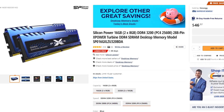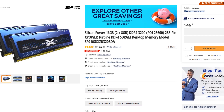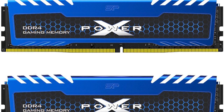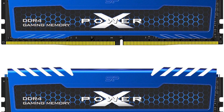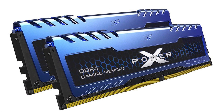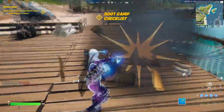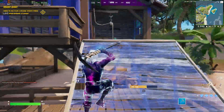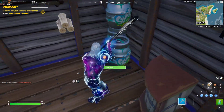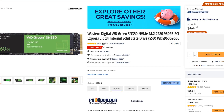For the memory kit, I picked the Silicon Power XPower 16GB of RAM — 2x8GB at 3200MHz CL16. This is all we need for gaming, especially for 1080p and 1440p gaming, which is what you're aiming for with this build. I would even go with a 1440p monitor. If you want RGB RAM, you're looking to spend an extra $20.